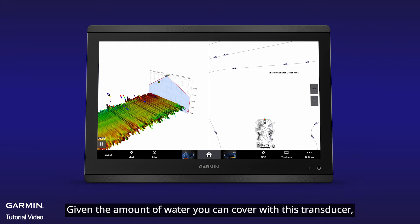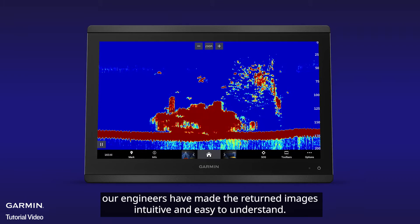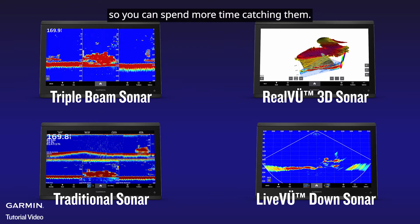Given the amount of water you can cover with this transducer, our engineers have made the returned images intuitive and easy to understand. With four different viewing modes, you can reduce the time spent looking for bait and fish so you can spend more time catching them.